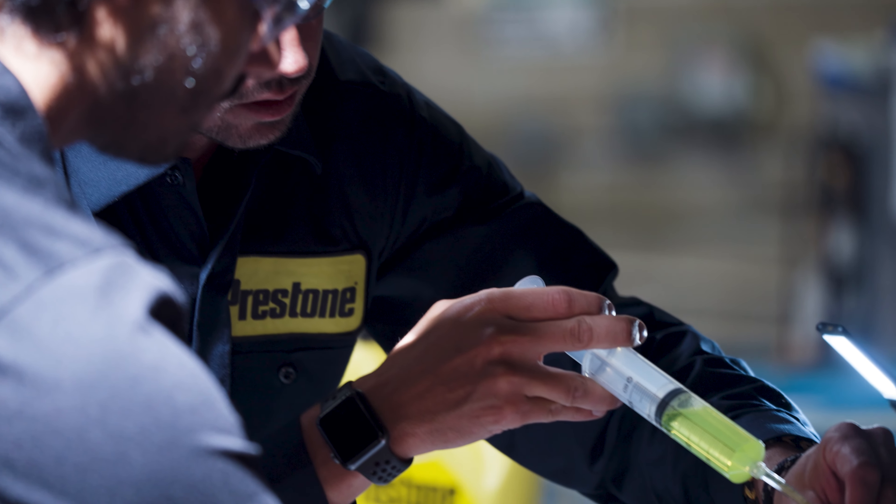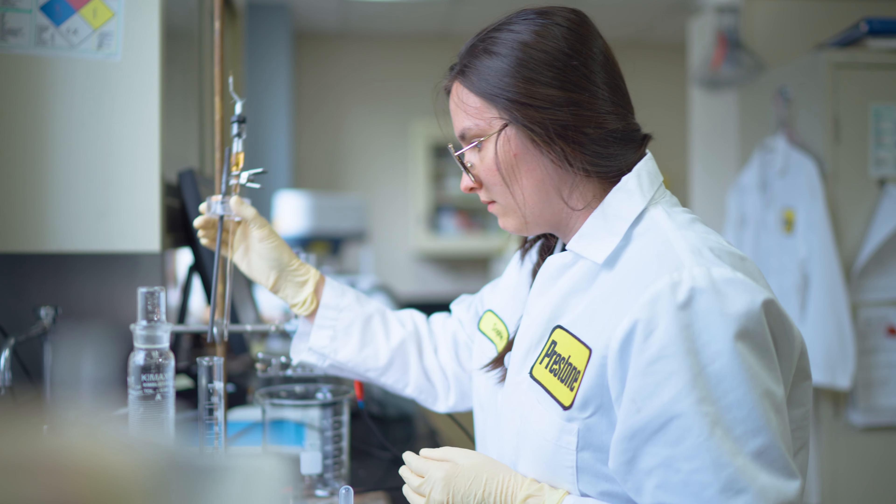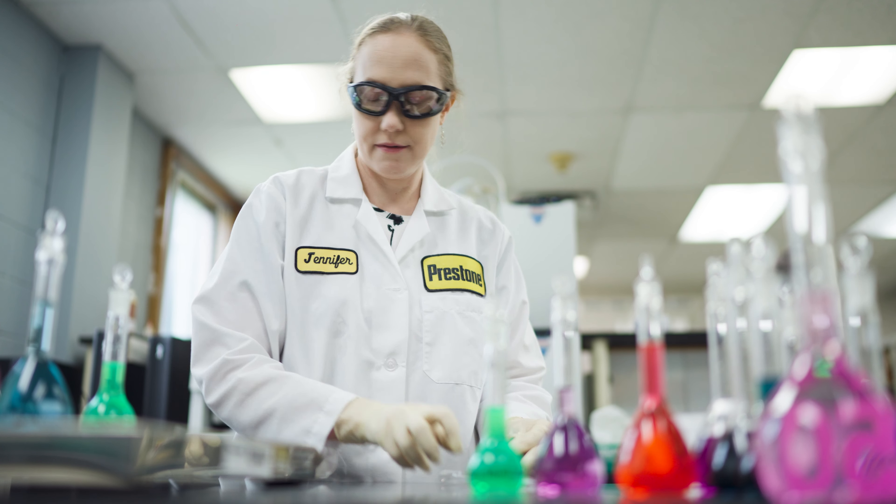We have a saying in our team that we bleed yellow. Our team is dedicated to bringing the highest quality products to the automotive industry.